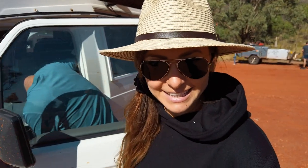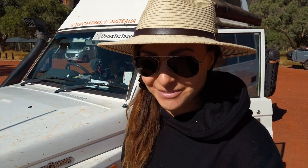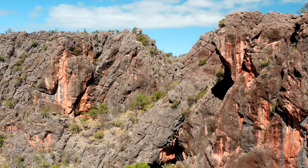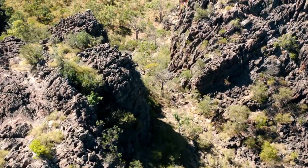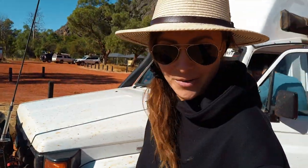Good morning! It is a chillier morning today on the Gibb River Road. The sun had a bit of trouble coming out from the clouds but it is in full force now. We've had a quick breakfast and then driven about 30 kilometers to Tunnel Creek National Park, which is another park we can visit in this area. Max is just setting up our solar panel to take advantage of the sun, and we're gonna get ready to go and explore Tunnel Creek.